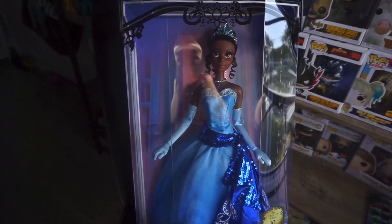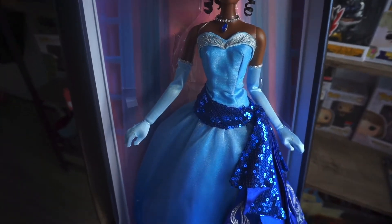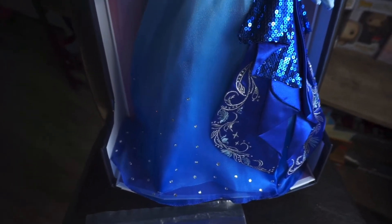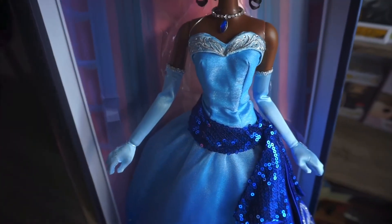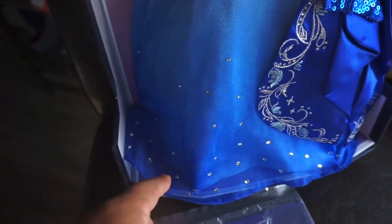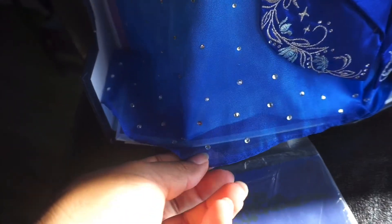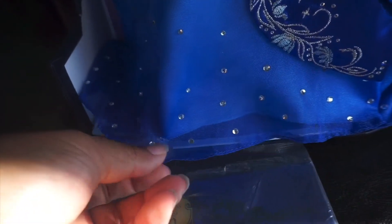Here she is up close and personal without the glare of that plastic on her, and she is absolutely breathtaking. I'm loving the sequins on her sash, and I love that her dress has an ombre look going from light to dark. The rhinestones at the bottom of her dress go from a smaller rhinestone to a bigger rhinestone. She's kind of secured in the box, so once you take her out there's no real way of putting her back the same way — so I'm not taking her out. I refuse.